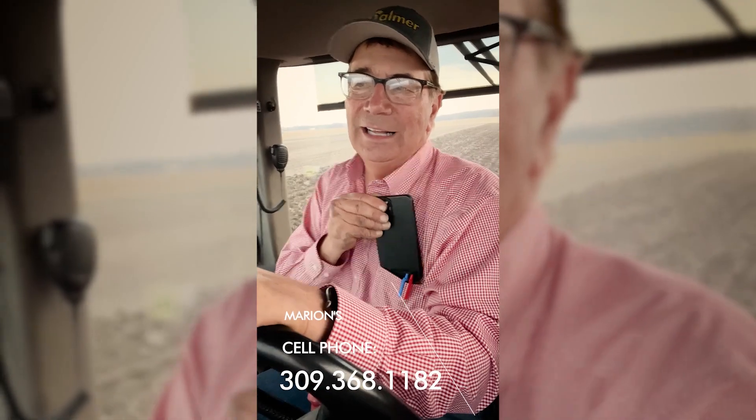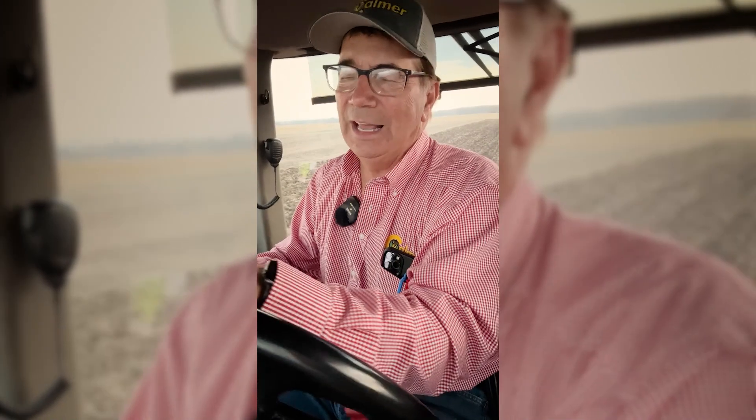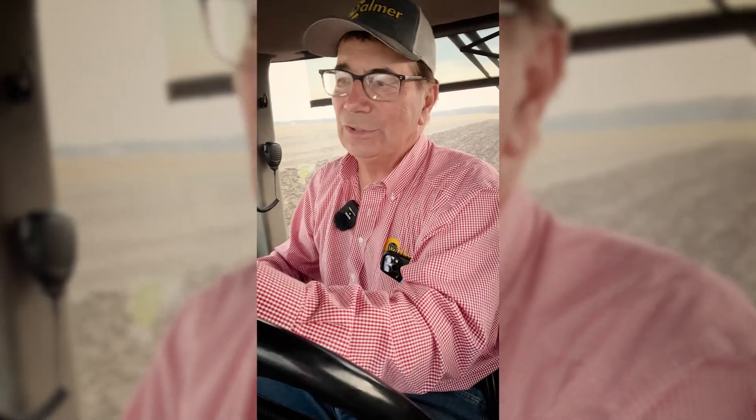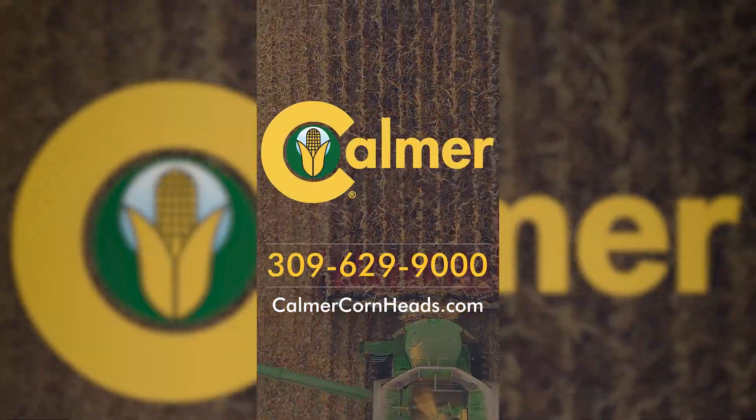I'm a no-till farmer, but we're doing the chisel plowing here simply to incorporate the phosphorus and potassium. Stay tuned — go to our website at calmercornheads.com or call me on my cell at 309-368-1182. I'd be happy to discuss this. It's something I've learned the hard way over 20 years of studying phosphorus and potassium. I hope you have a great year and stay safe — thank you.